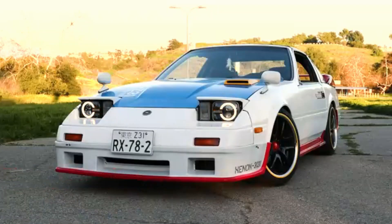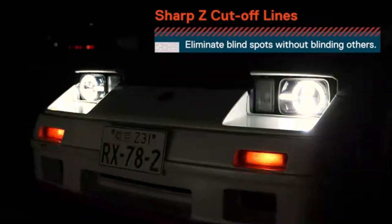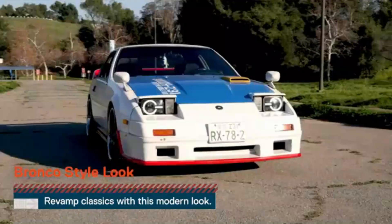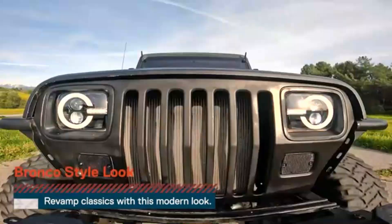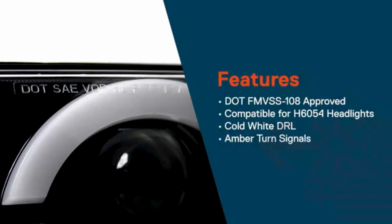These headlights are specifically designed for use as headlights, ensuring that customers are getting a product tailored to suit their needs. Whether it's for daily commuting or weekend road trips, the Rollinger 2 PCS-H6054 LED Headlights provide reliable and efficient lighting performance.